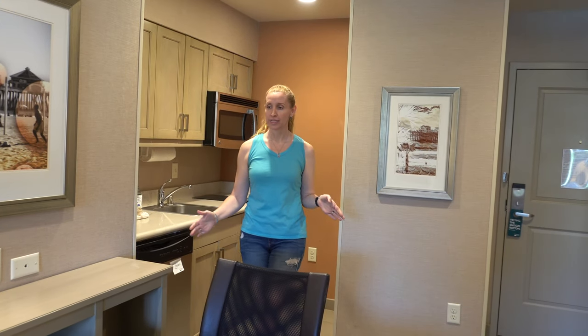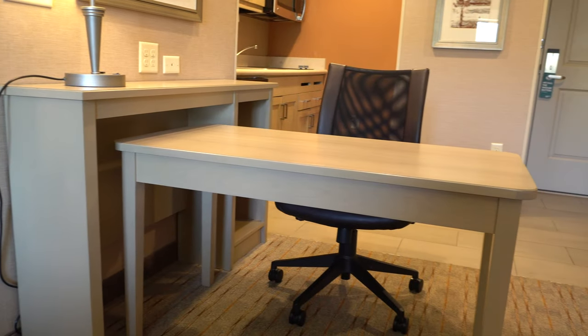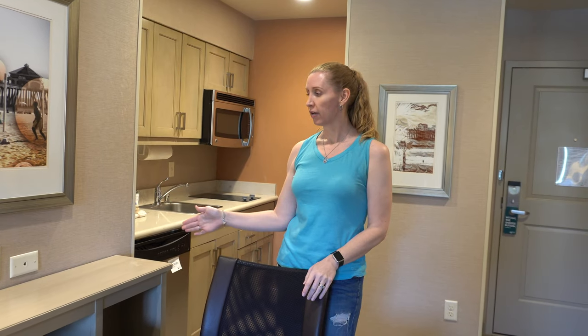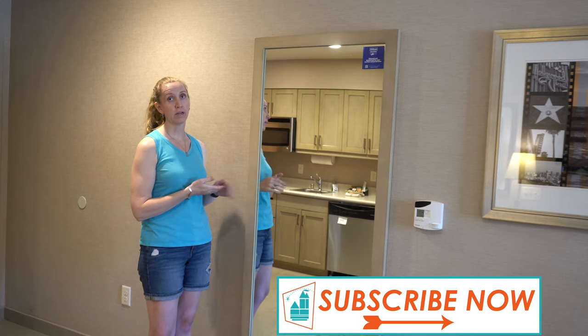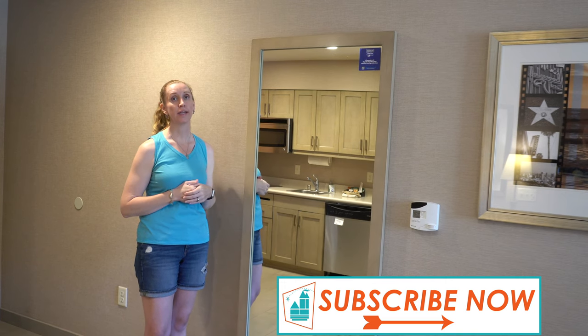There's also a really nice desk area — the table moves, so you can reposition it around the room. There's another lamp with tons of outlets, which worked great for our kids doing distance learning. When you walk in, there's also a full-length mirror with great lighting, making it another useful area to get ready.